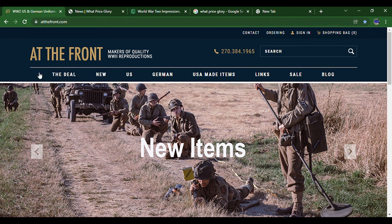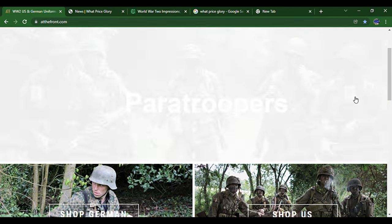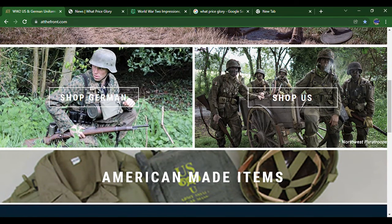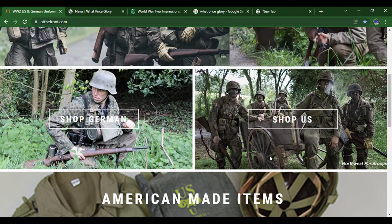To start off, we have 'At The Front.' You just type in 'At The Front' and it should be the first link that comes up. As you can see, you've got a few sections: new items, paratrooper stuff, field jackets. Scroll down and you can see Shop German, Shop US — the US section is just their American-made items.